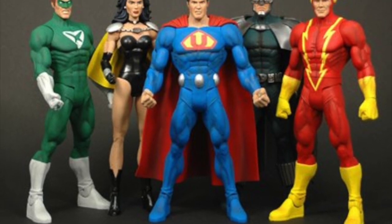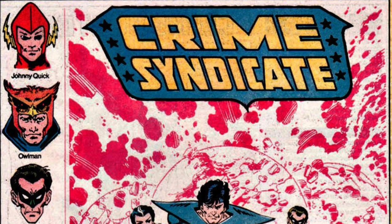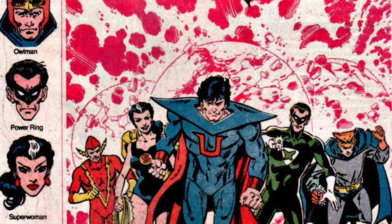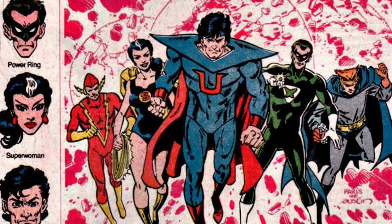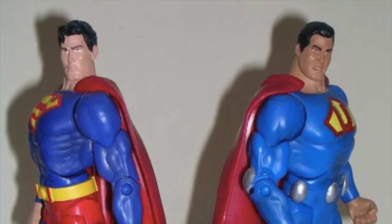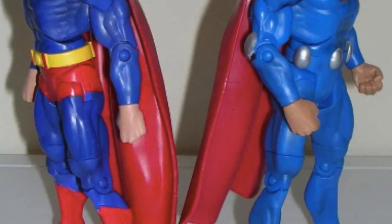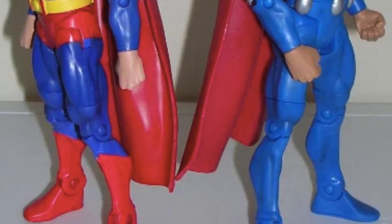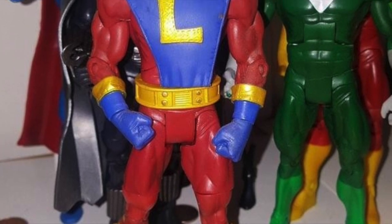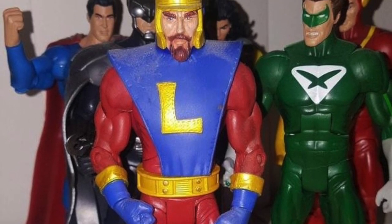So here we go — you got Power Ring and Superwoman, Ultraman, Owlman, and Johnny Quick as done by the Four Horsemen. Look at that face on Ultraman. Which version of the Crime Syndicate to do was a challenge because there have been a lot of versions over the years, with varying costume complexity. I don't remember being in on that conversation — I'm sure Bill and the Four Horsemen talked about it — but it likely came down to the minimum number of new parts. Ultraman uses a lot of Superman's parts. And did I mention the Crime Syndicate is evil versions of the superheroes?